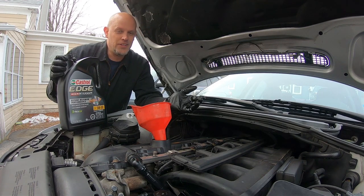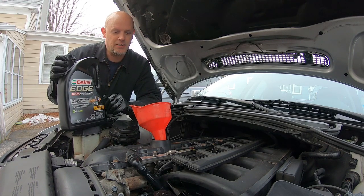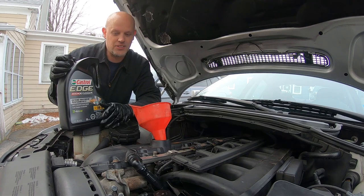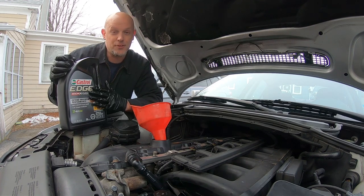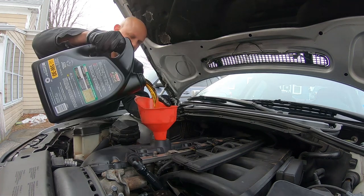I'm going to use the Castrol Edge Synthetic High Mileage. My car's got about 130k on it and it's got oil leaks — I don't think this is going to fix my oil leaks by any means, but maybe it'll slow it down a little bit. With the high mileage oil, it's not going to mess anything up in the car, it's not going to mess up the VANOS — the variable valve timing. If the VANOS messes up after changing this, it's because there's something wrong with the VANOS, not because of the oil.